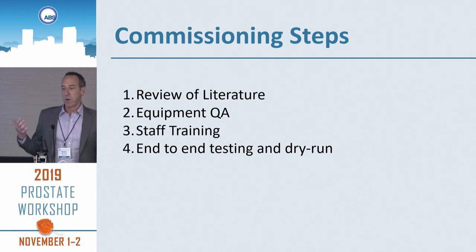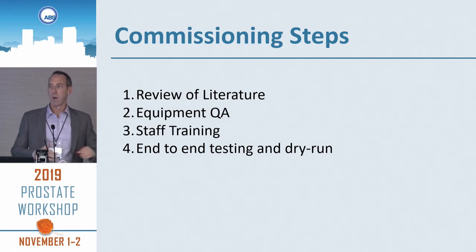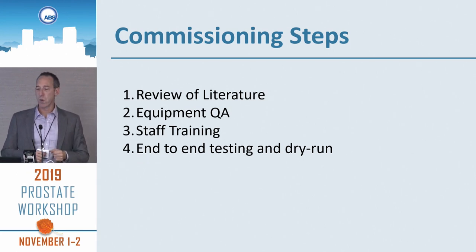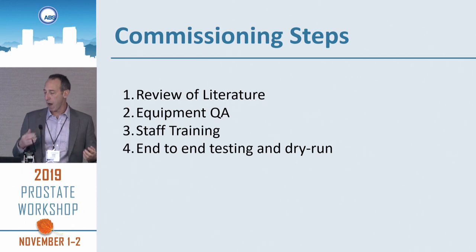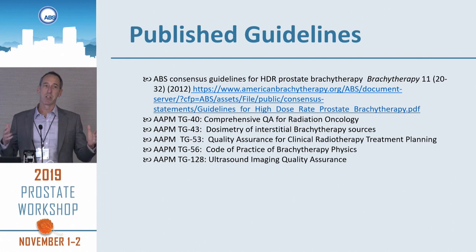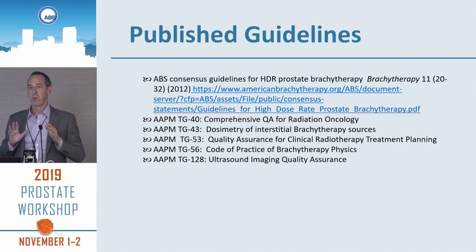Like what Chris and Firas talked about, what all the physicists are going to talk about is how do you commission your HDR program? You get a review of the literature, there's equipment QA, staff training, end-to-end testing and dry runs. A lot of the published guidelines are similar to what's out there for LDR — the brachytherapy guidelines tend to reinforce each other.